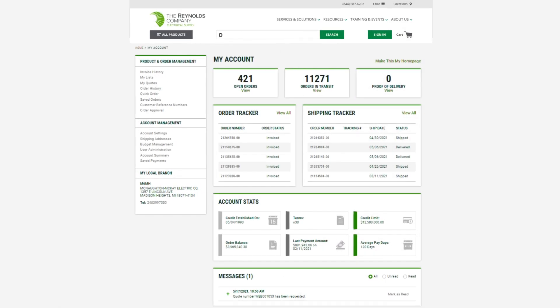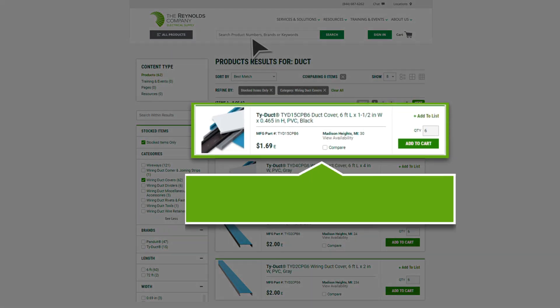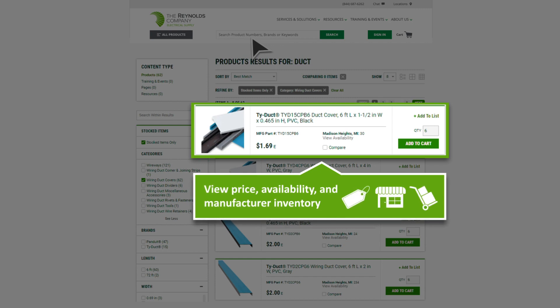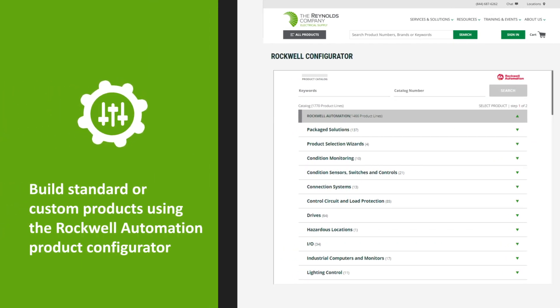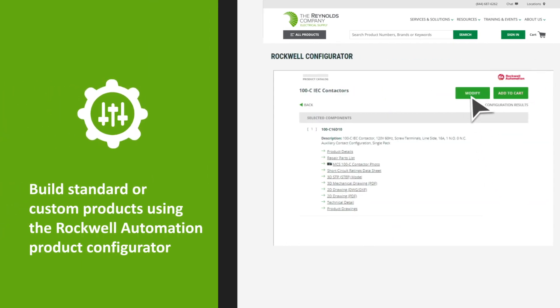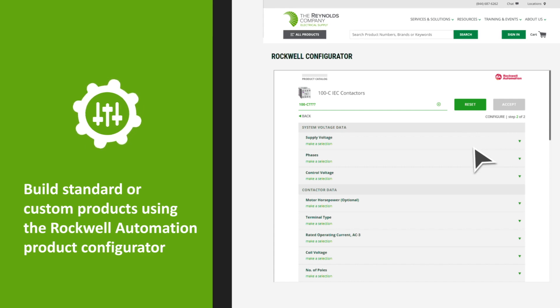From your dashboard, you can view traditional price and availability. An exciting new feature is your ability to see manufacturer inventory, too. You can build standard or custom products using the Rockwell Automation Product Configurator on our site.